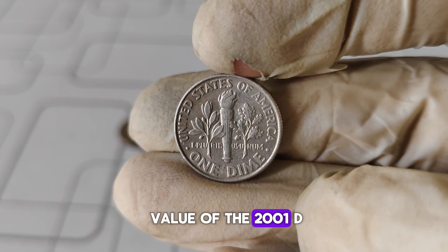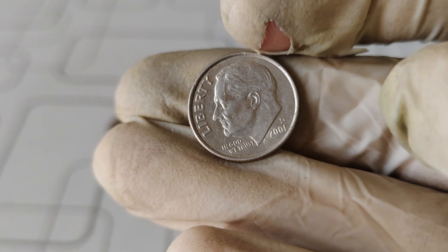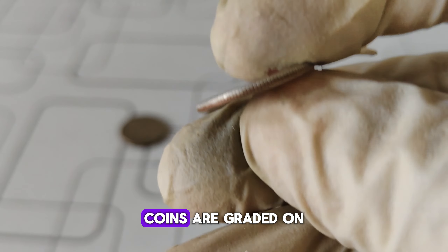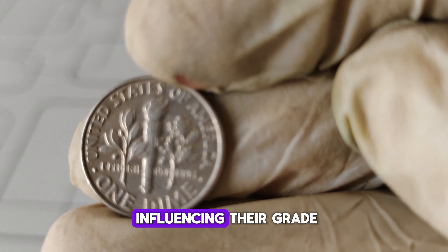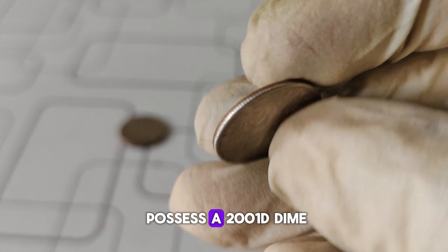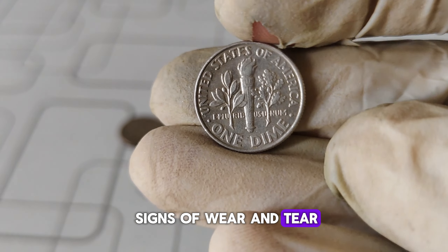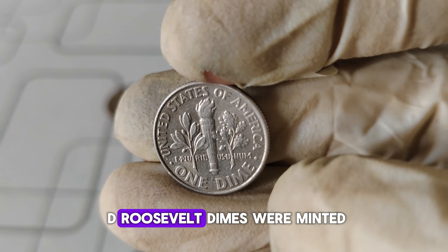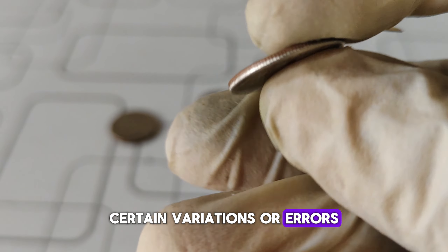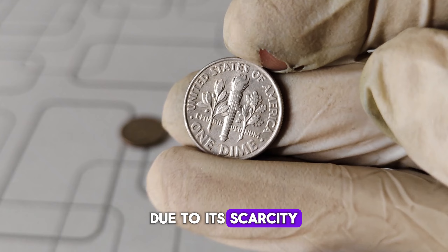What about the value of the 2001-D Roosevelt dime? Like any collectible, its worth can vary based on several factors. First and foremost is the coin's condition. Coins are graded on a scale from poor to perfect, with factors such as wear, scratches, and minting errors influencing their grade. If you happen to possess a 2001-D dime in mint condition, you may find its value to be significantly higher than one that shows signs of wear and tear. Another factor to consider is the coin's rarity. While millions of 2001-D Roosevelt dimes were minted, certain variations or errors could make some specimens more sought after by collectors. For example, a misprinted or double-die version of the 2001-D dime could fetch a premium price due to its scarcity and uniqueness.